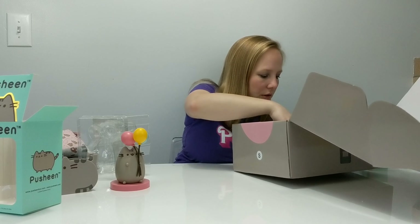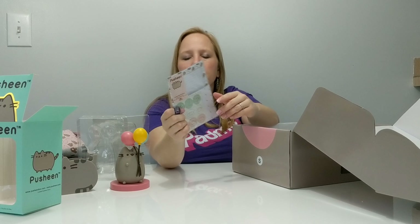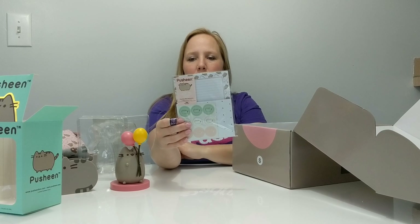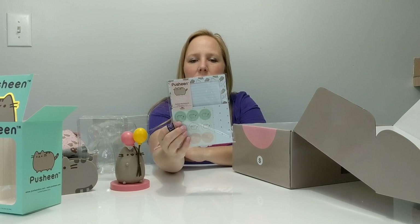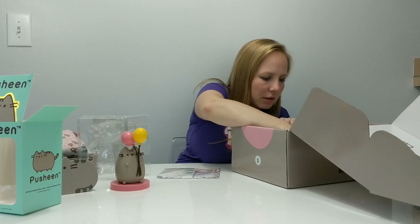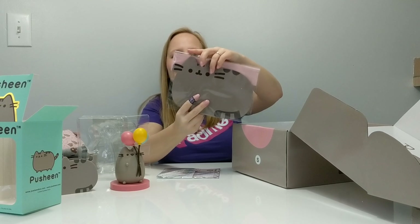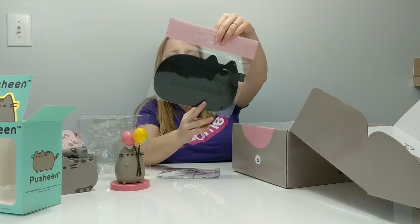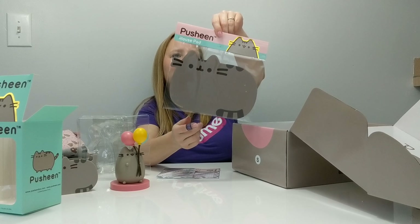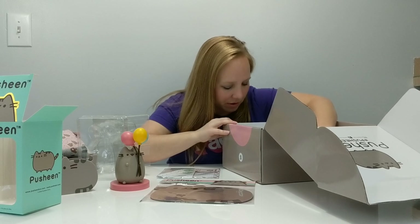I've got some stationery, which I really love because I like to write notes for pretty much anything — when I sell something, send something to a friend, or just leave little notes around at work. So that's cute. And then there's a mouse pad — does anybody use mouse pads anymore? Definitely not me, but maybe I'll take it to work. Honestly though, I don't think they should be putting mouse pads in there.